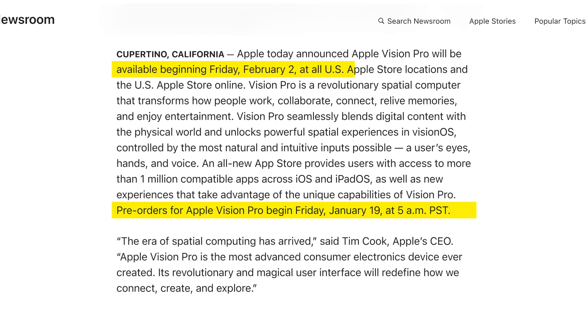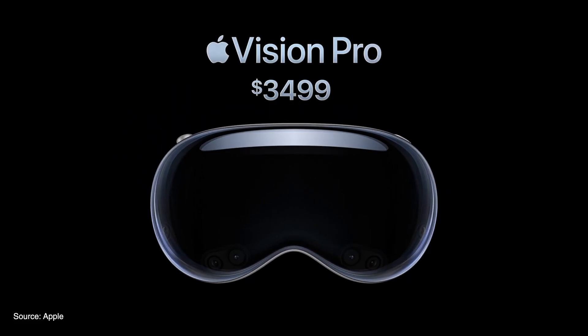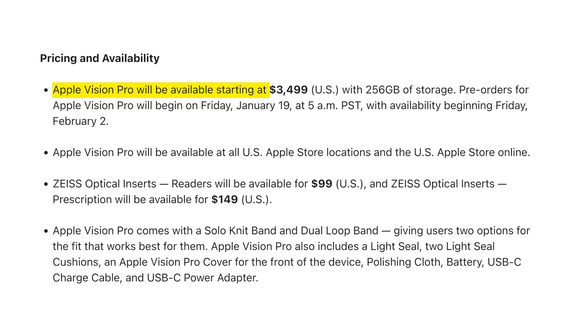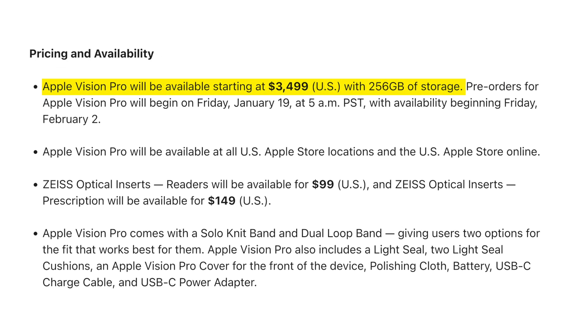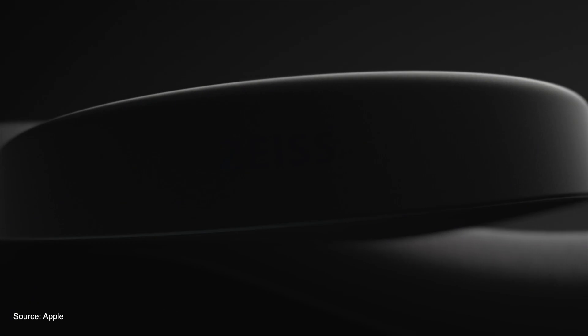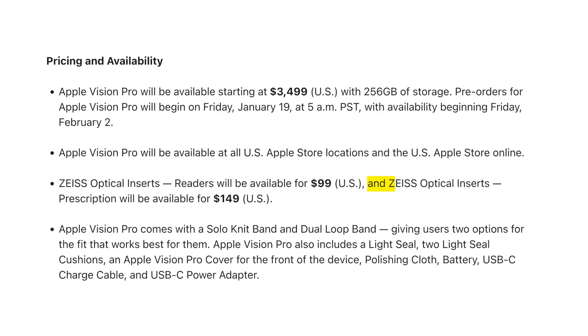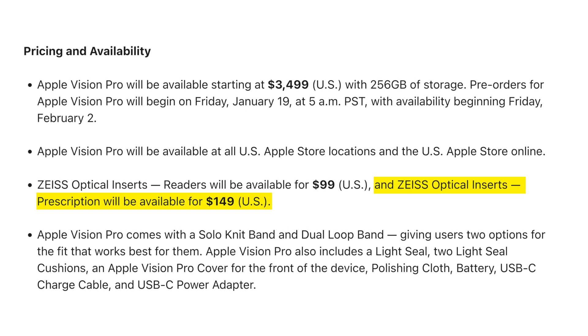Apple will start shipping Apple Vision Pro from the 2nd of February this year. The headset will cost $3,499 in the US, and that is the price of the base variant which comes with only 256GB of storage. For people like me who wear specs, Apple has also given us choices for making custom lenses by Zeiss. If you want reading lenses it will cost around $99, but if you wear prescribed glasses, Apple has an option for you that will cost $149.